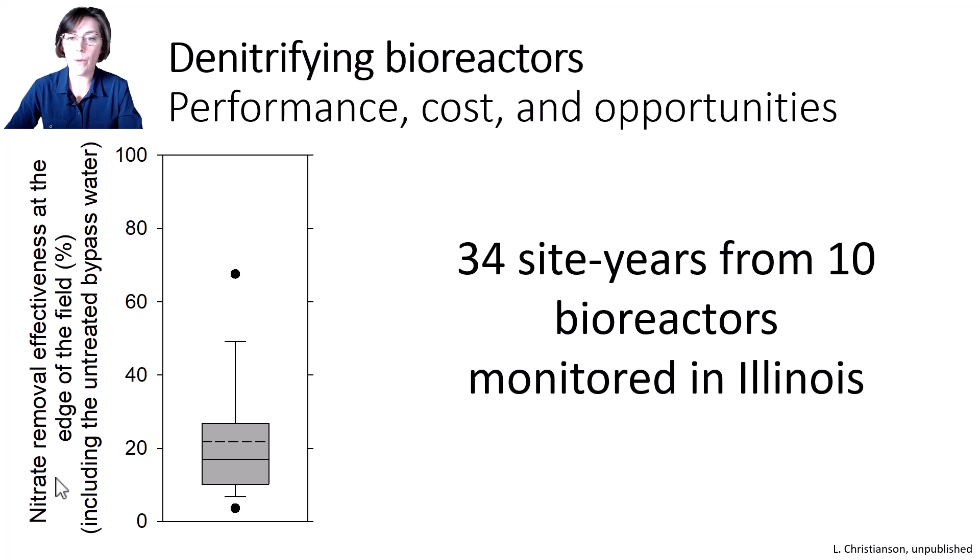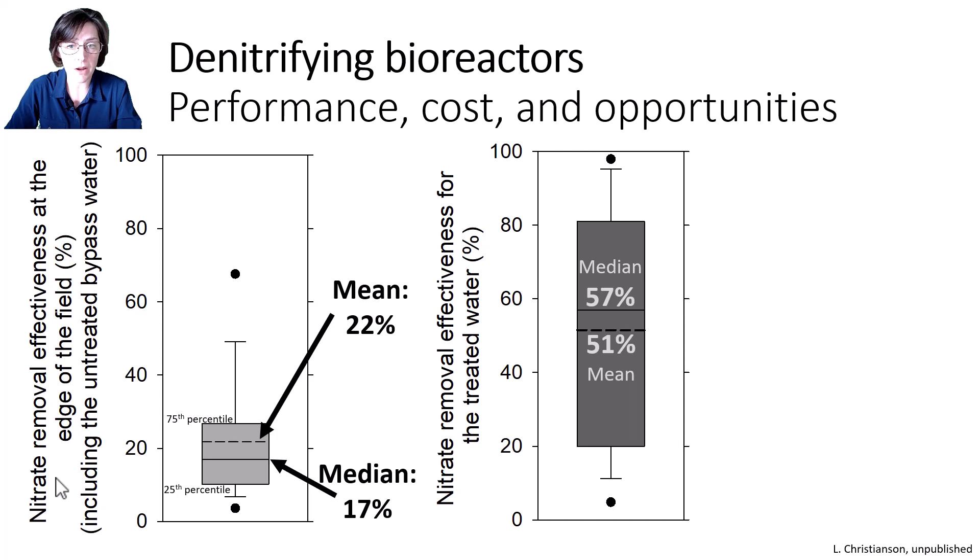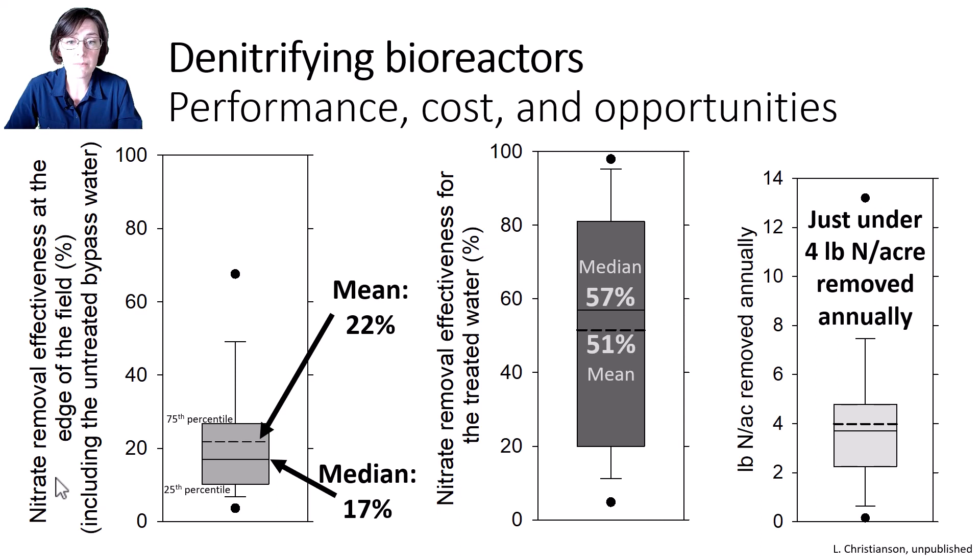How well do bioreactors actually work? I monitored 10 bioreactors in Illinois for a combined 34 total site years. These included bioreactors designed by the NRCS and bioreactors we designed for research purposes. Across those site years, we removed on average 22% of the nitrate that would have otherwise gone downstream. This nitrate removal effectiveness at the edge of the field — the y-axis here — includes water that bypassed untreated. If you look at just water that was routed through these bioreactors, our effectiveness for the treated water averages in the 50s: on average 51% of the nitrate that went into the bioreactor was removed. But remember, we don't treat all of the water in a given year, which is why that first graph is lower. On a mass basis, we were removing on average very consistently about four pounds of nitrogen per acre per year from these 10 bioreactors.